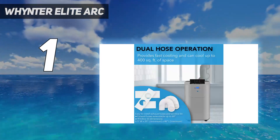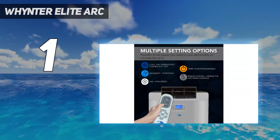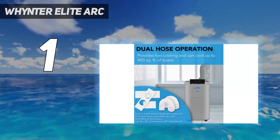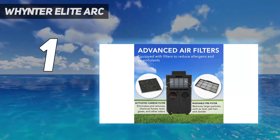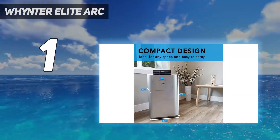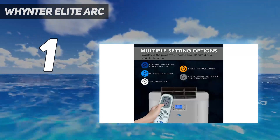Unlike most units in this price range, this is a dual hose system — one hose serves as an input and the other as an exhaust — which makes it run more efficiently by cooling a room without drawing in warm air. While it has an automatic drain to clear out accumulated moisture, many reviewers suggest getting a drain hose, especially if you live in a humid area.